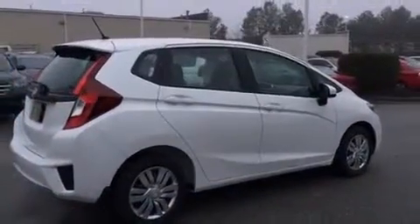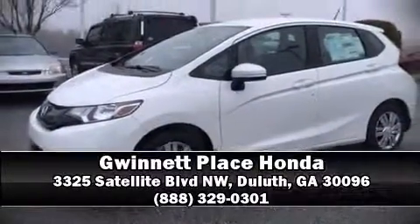Brake Assist technology provides extra pressure when applying the brakes. Our sales reps are extremely helpful and knowledgeable. Stop by our dealership or give us a call for more information.